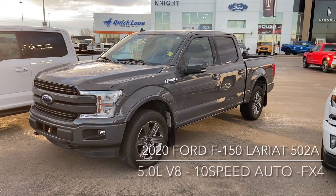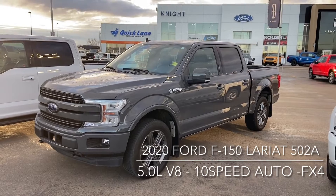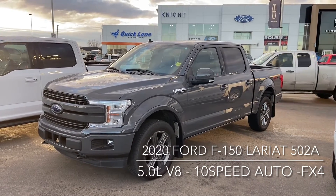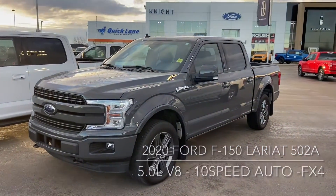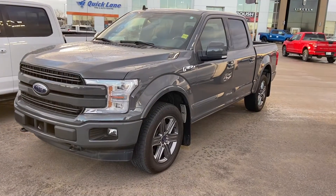Good morning, this is Don Daunbrake here at Night 4 Lincoln, just here to show you our awesome 2020 Ford F-150 Lariat. It is the SuperCrew with a 5.5 foot box. The exterior is in Lead Foot, it has the 502A package and also the FX4 package, giving you the upgraded front suspension and the skid plates.